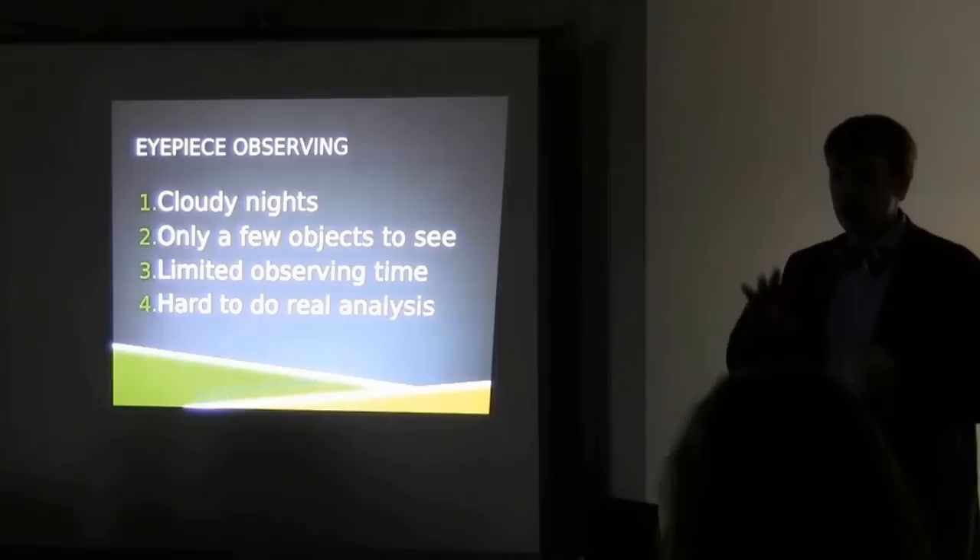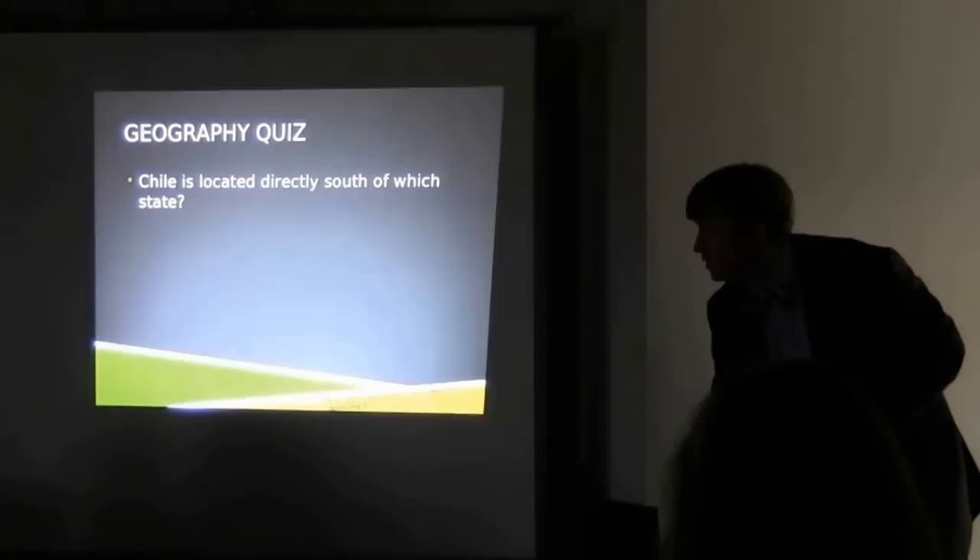So why don't we skip all of the eyepiece observing and actually do observations with cameras on telescopes — and not in Chapel Hill. That's probably going to work out best for us.